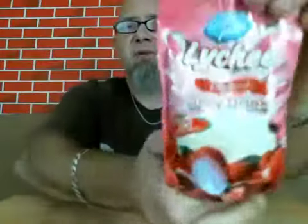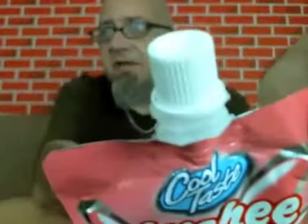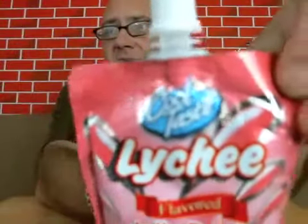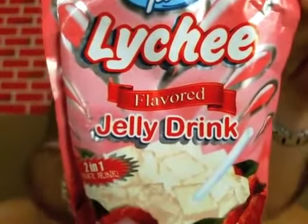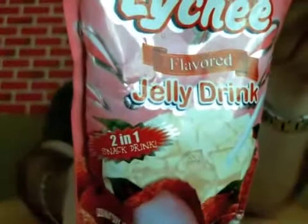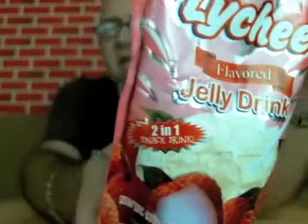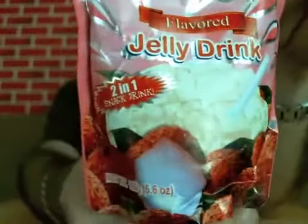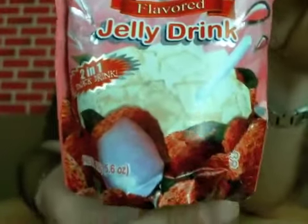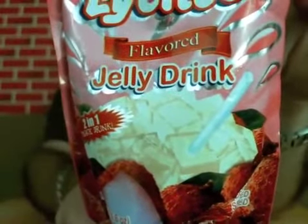Right off the bat, let me just bring you in on this. Here's the package — you've got some kind of a screw-off spout on the top there. Check out the label: Litchi Flavored Jelly Drink, and right here we've got '2-in-1 Snack Drink.' Now what the fuck is a snack drink? Am I supposed to just cut this open and eat it? There's your Litchi Fruit down there — some kind of cubes with a straw running through it.